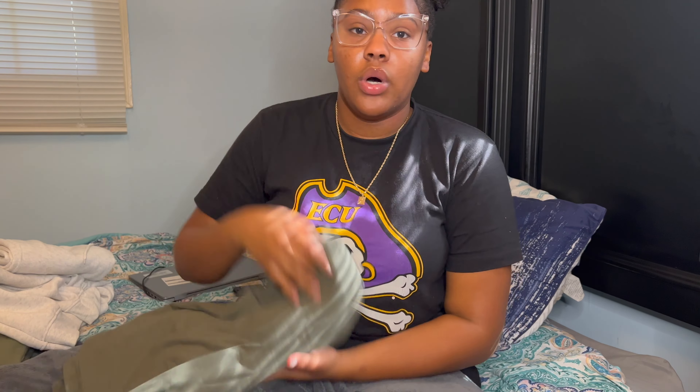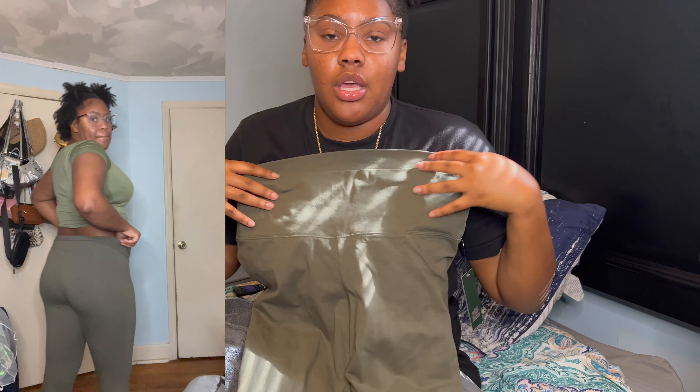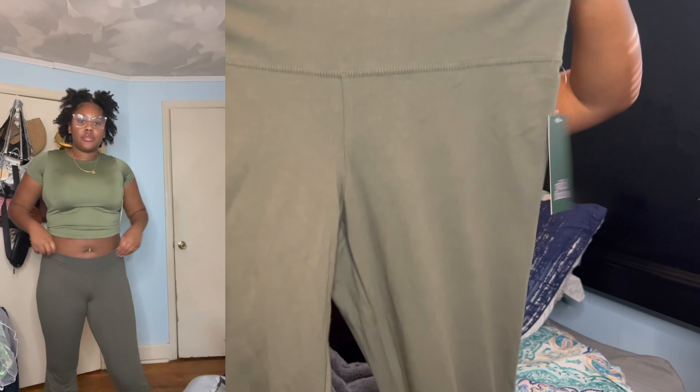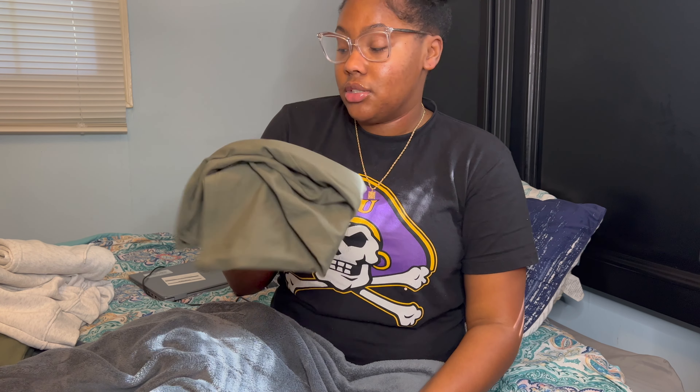I got one thing from Target and those were these flare leg sweatpants. Like I said, a whole bunch of olive green — these were $20. I got these in an extra large. All of this other stuff is in a large. I'm like 5'8 and you can see in the try-on how I am. These are so cute, so flattering, so stretchy. I love these — this is probably my favorite purchase. Target did what they needed to do with these. I want to go back and get different colors like black and gray.